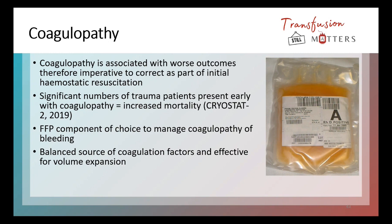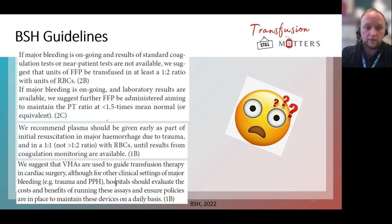The Cryostat 2 trial in 2019 demonstrated that coagulopathy was already present when patients presented in major trauma — they presented early with it. That's why FFP is used quite aggressively and early in trauma in a one-to-one ratio, which is in the BSH guidelines. FFP is the component of choice to manage coagulopathy because it has coagulation factors to help the patient clot and also expands the patient's circulating volume — it provides a balanced source of coagulation factors that you need.